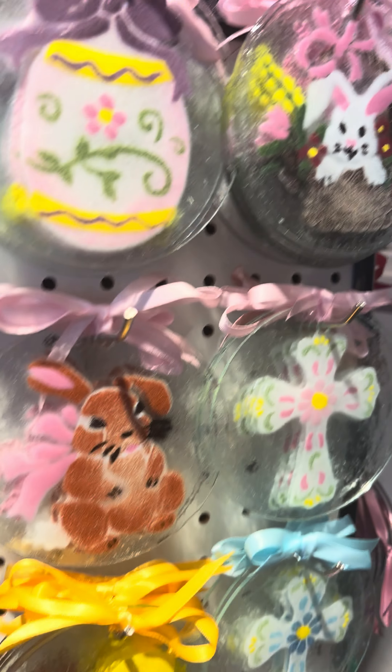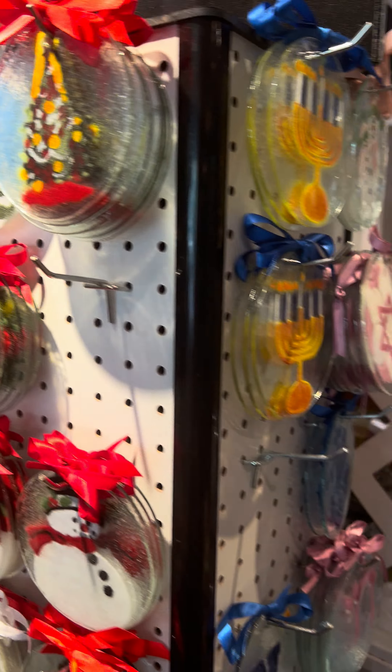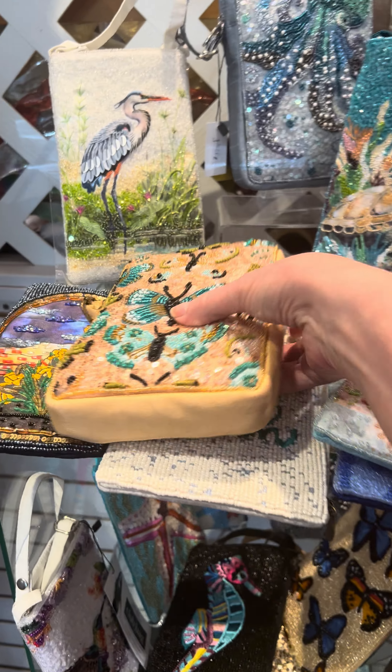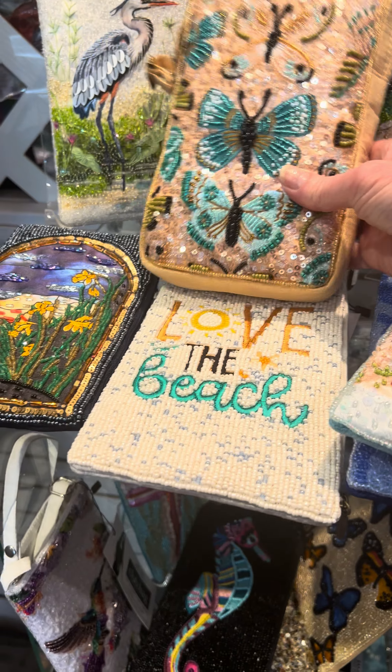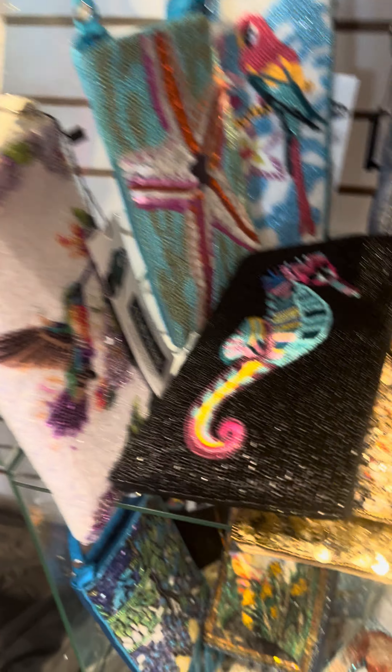We also carry all other seasons and holidays — wedding, birthday. We have some beautiful handbags that are all hand beaded. There are seashore ones and florals, horses, hummingbirds, seahorses. So tons there to choose from.